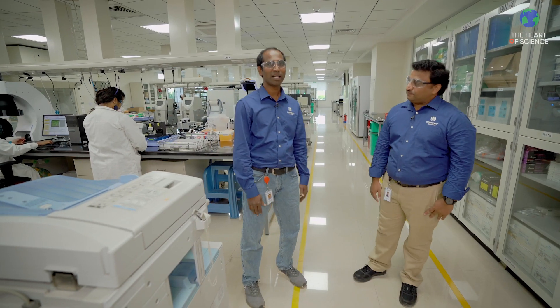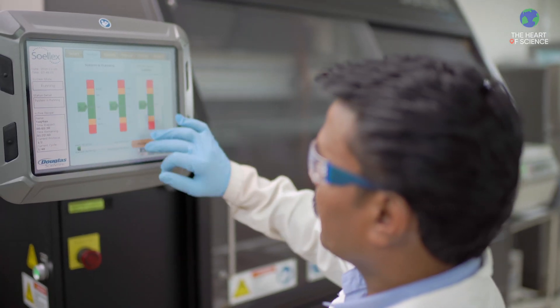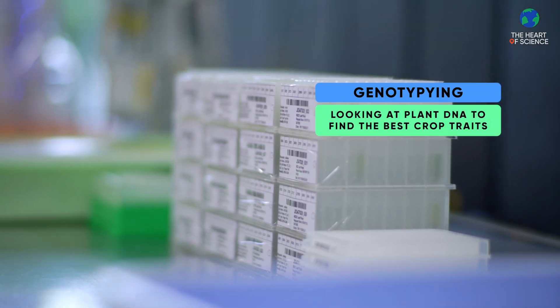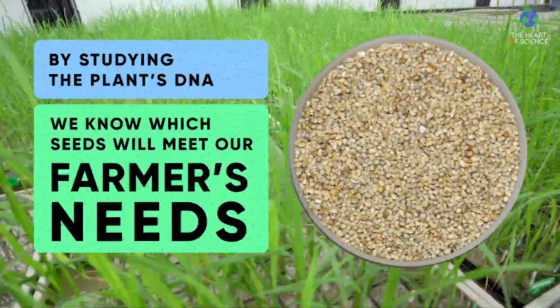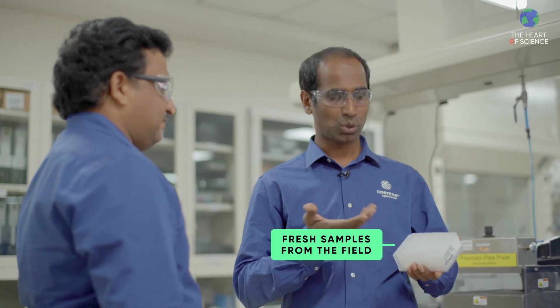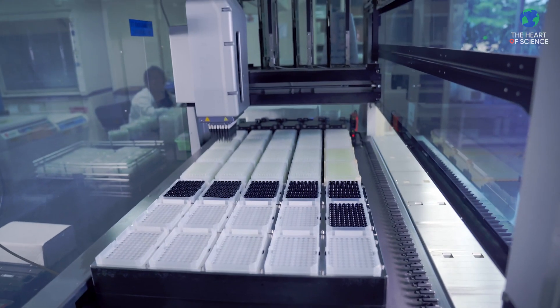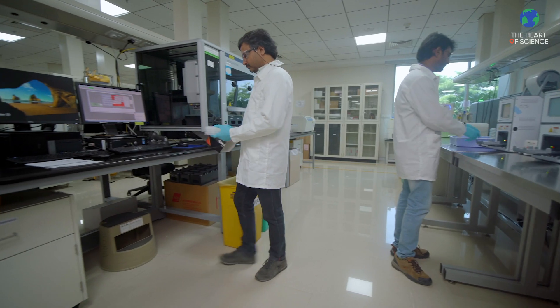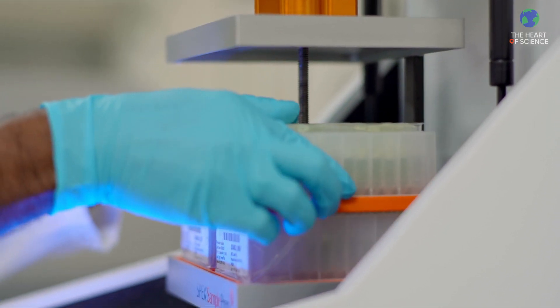Welcome to the genotyping lab. This is one of the many labs Corteva has around the globe. We get the plant sample from the breeders and provide the data back to breeders. The breeder would use this data to develop a new and superior variety for the farmers. This is a sample submitted by breeders today, coming from the field right here. This plate has 96 samples of corn seed. We will use this, capture the image, and then start the DNA extraction process.